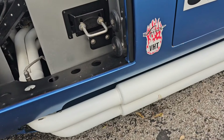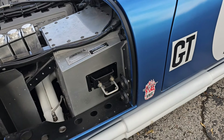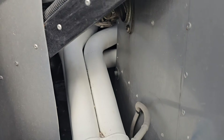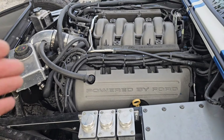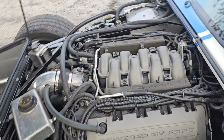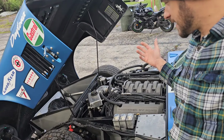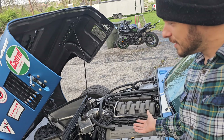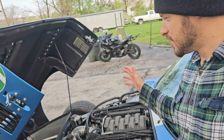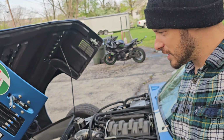We've got side pipes — completely custom welded up just for this car — baffled from Factory Five with nice headers. For a car weighing 2600 to 2700 pounds, you've got just enough performance. It's not the fastest thing on the road, but this will get more attention and will outperform most cars out there.